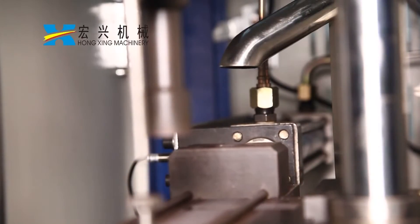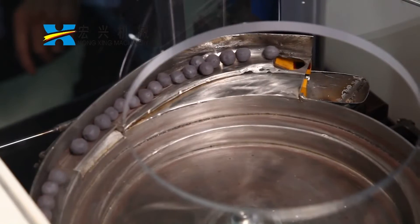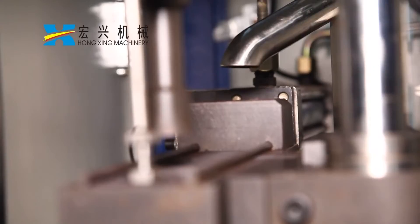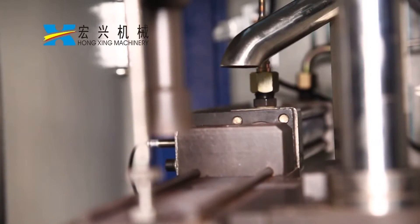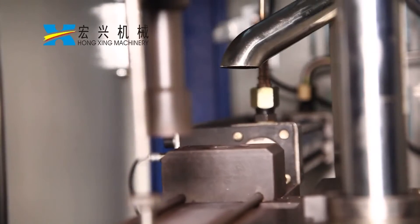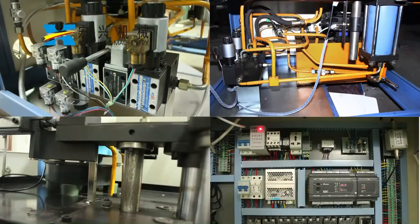Each index fully complies with the ISO 4700 standard. The automatic testing process includes automatic sample presentation, automatic crushing, and automatic cleaning of waste samples after crushing. It features high testing speed and unattended operation during testing.